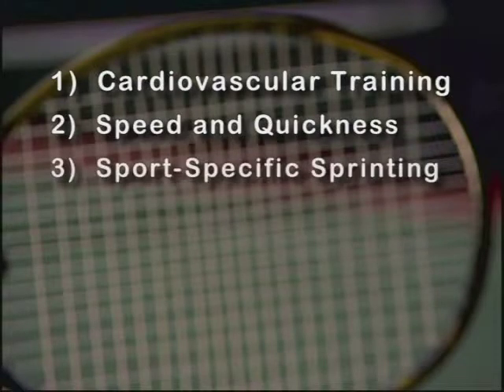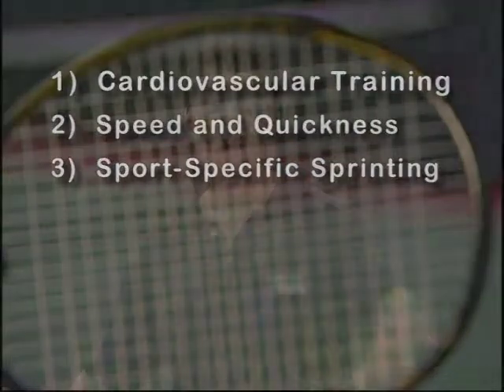The second point is speed and quickness. The average point is only 6 to 12 seconds, so you have to be able to zip to the ball. The third point is sports-specific sprinting. If you can sprint and get to a ball, but hit it without balance, what good is that? You've got to be able to sprint to the ball and hit it with balance and coordination — so we do sports-specific training. The fourth thing is strength training. You have to have strength to put velocity on the ball, so we do lean muscle strength training and plyometric training. Plyometric training is explosive training to the ball.